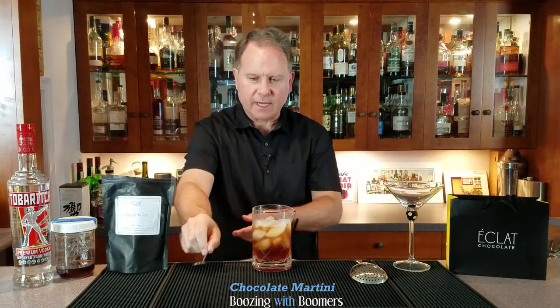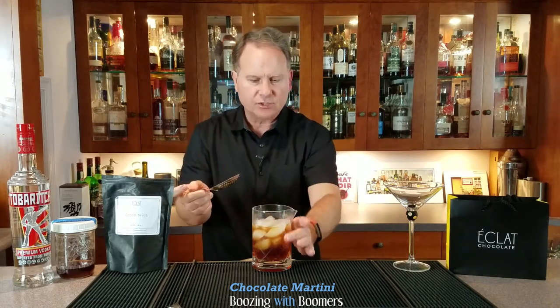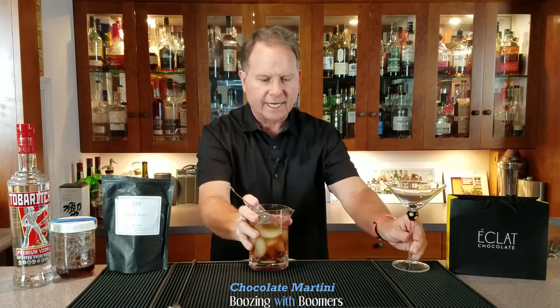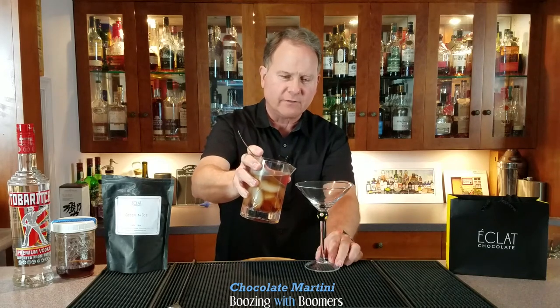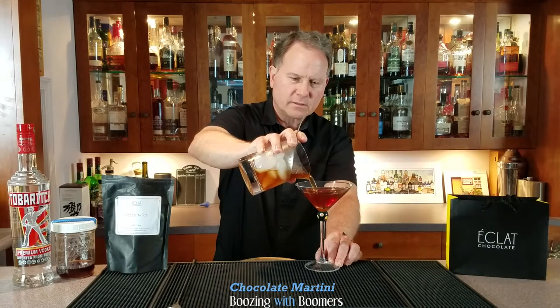What's really interesting is everyone always asks how long you actually shake or stir. The cheat is you can feel it as the drink chills down — once you feel that it's cold enough, you should be good. The goal is a chilled cocktail without too much dilution.